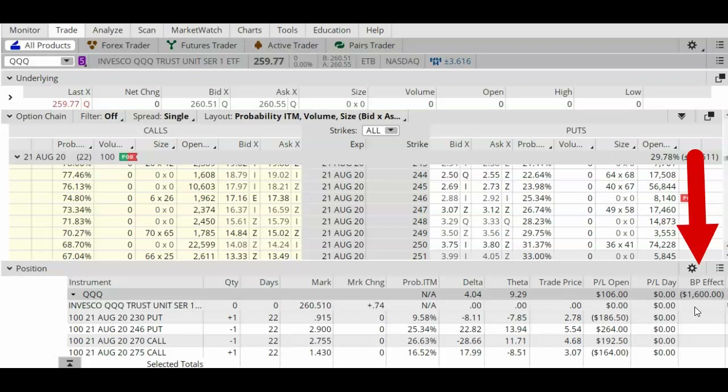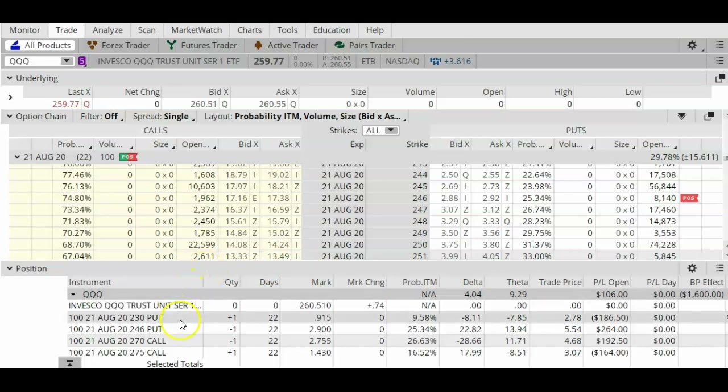Without the added hedges, this trade would require a lot more margin. The second reason is that it's pretty dangerous not to have protection on the downside and on the upside. Yes, the protections do decrease your profits, but they are there to help you and to protect you.